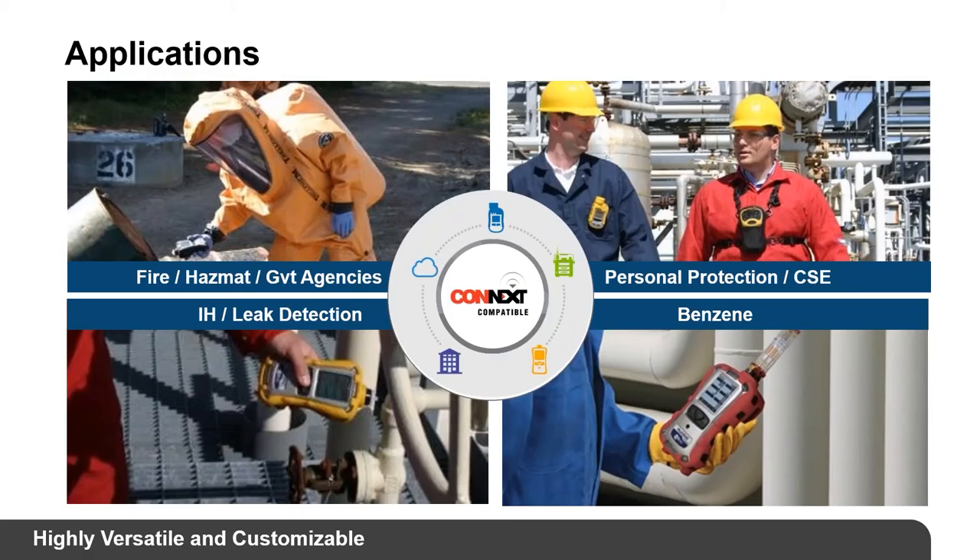MultiRAE applications include fire and hazmat response, government agencies, and confined space entry — especially with the pumped instrument for remote sampling. A key tip for pumped instruments: perform a pump check after power-up by blocking the inlet to see if it goes into a pump alarm. This verifies there are no leaks in the system and that the pump has enough vacuum and flow to bring in sample air.